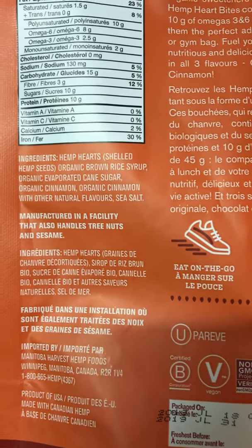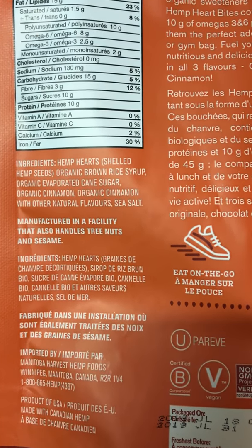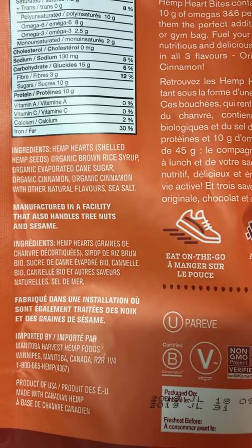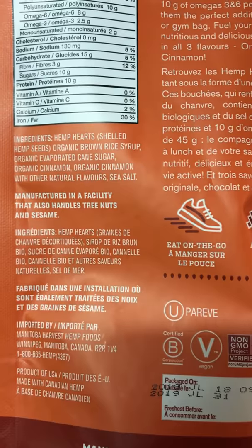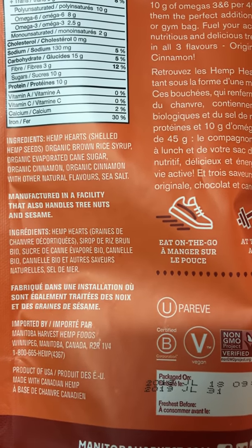So the ingredients are hemp hearts, shelled hemp seeds, organic brown rice syrup, organic evaporated cane sugar, organic cinnamon with other natural flavors, and sea salt. And it's made in a facility that also handles tree nuts and sesame.